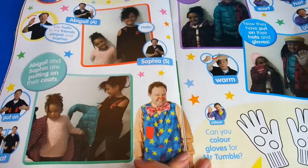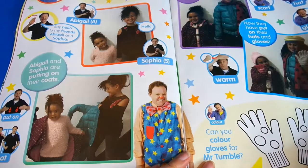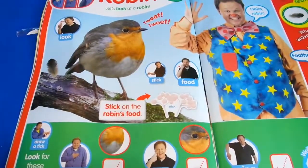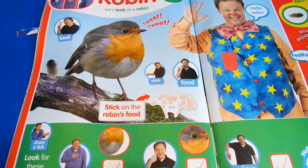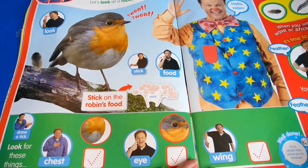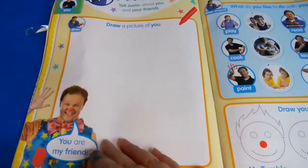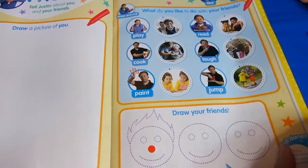And we've got some children here - there's some sign language saying 'hello', and more sign language. Then we've got Robin - look at this! Robin is like a wintry bird; stick on the Robin's food. And it says look for these things. Then we have a drawing page - you can draw a picture of yourself, and it says what do you like to do with your friends: read, laugh, jump, paint, cook.